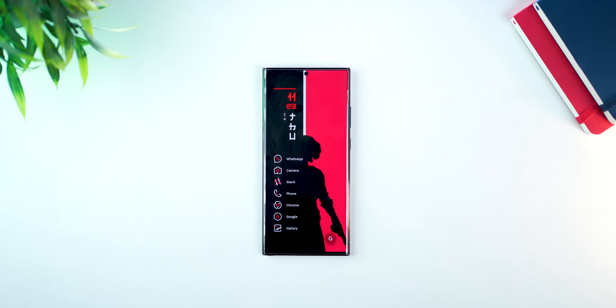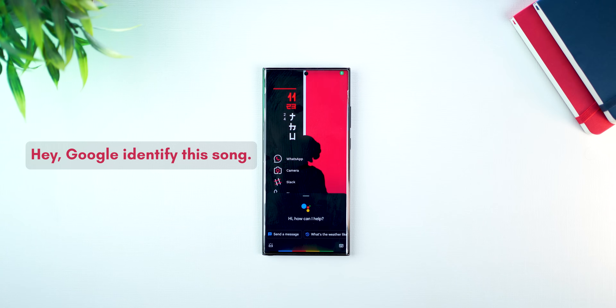Let's say you're in a club or at a store and you really like the background music being played and you want to know which song it is. You don't need to fire up Shazam or even install Shazam for this. Just fire up Google Assistant and ask which song is playing. Hey Google, identify this song.